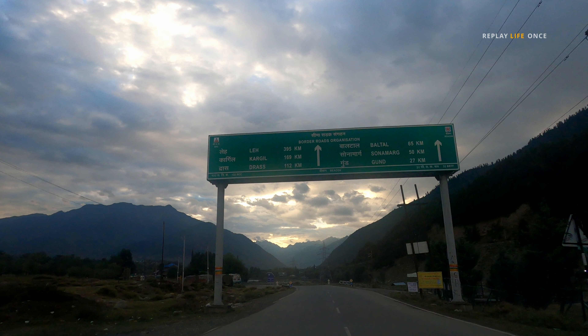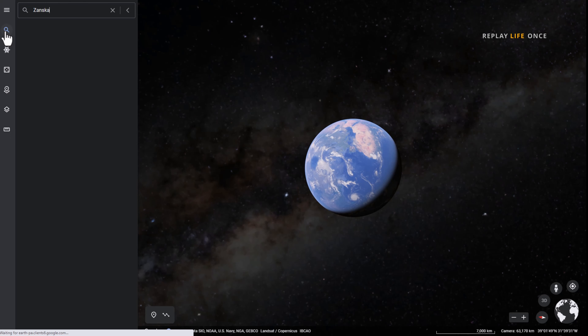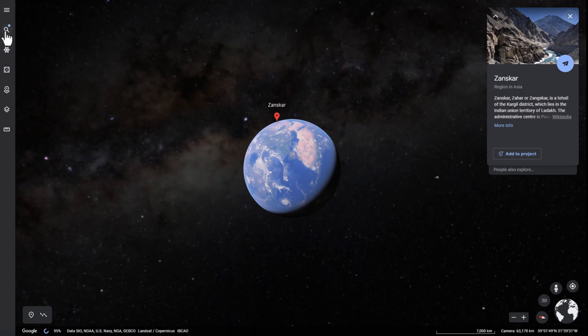Let's experience a new journey together. But where? Hidden gem of Ladakh, Zanskar Valley.